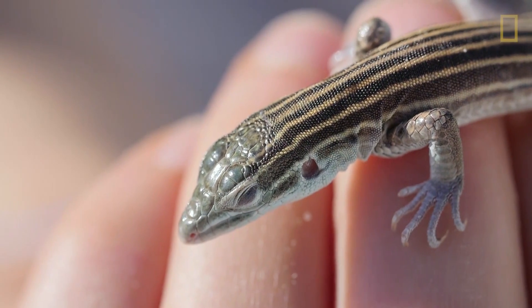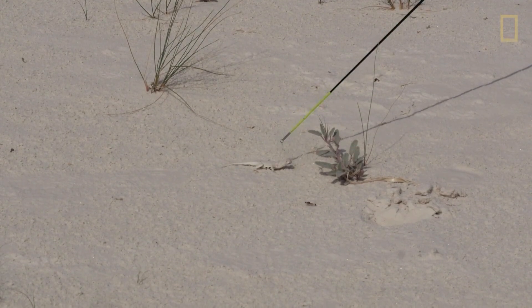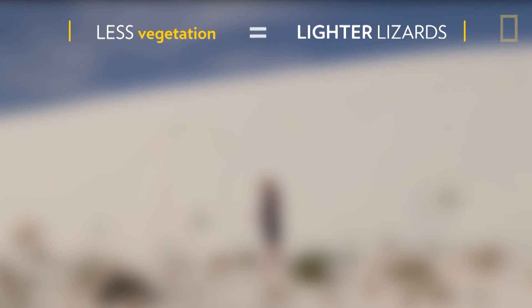It's incredibly important for them to be camouflaged in their environment because they are out looking for their food and looking to find mates and doing all the things that lizards do during the day, and at the same time their predators are out looking for food and all the things the predators do during the day.